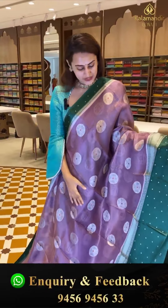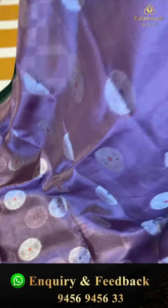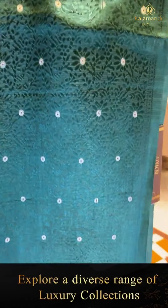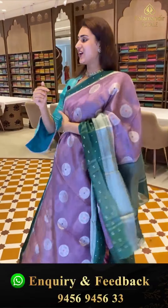Here is another beautiful saree — a lovely lavender with bottle green combination. The body has flower bootis and circles with very pretty silver zari. We have a beautiful contrast border with cross lines, flower bootis, floral and leaf jaal with very pretty silver zari. The pallu is a lovely khadi striped pallu with very beautiful silver zari. To buy, WhatsApp on 9456-9456-WC number.